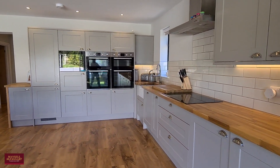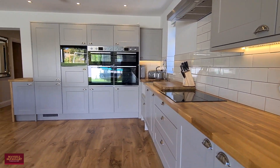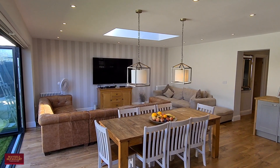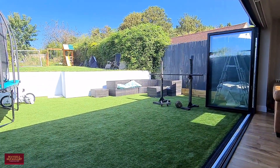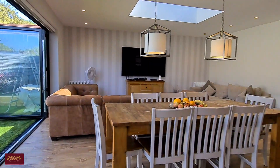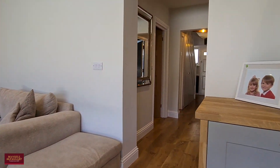The kitchen is all very high specification, all replaced in the last 18 months — oak work surfaces, big double oven, and plenty of integrated appliances that aren't in the utility room, such as a dishwasher and fridge freezer. And then you've got a lovely landscaped garden which I'll be taking you out into shortly, but firstly let's head upstairs and have a look at the two bedrooms up there.